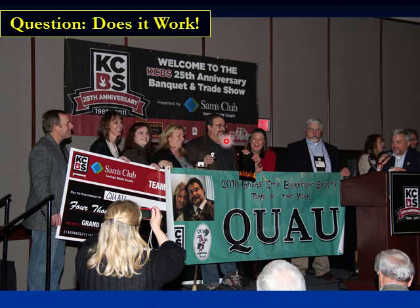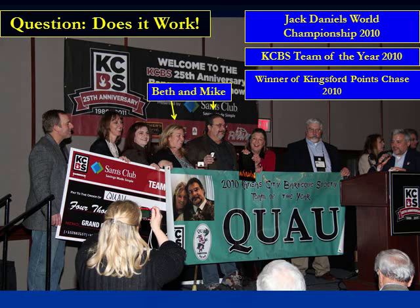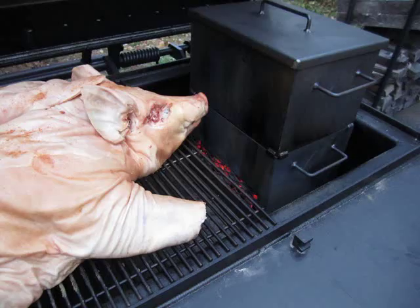Does it work? Briefly, Mike Wozniak, pictured right here in the center with his wife Beth, introduced the Meat Monster to competition in 2010, and in that year it won the Kansas City Team of the Year, the Jack Daniels World Championship, and also the Kingsford Points Chase. So three huge competitions. The Meat Monster is very effective.